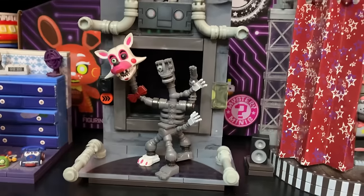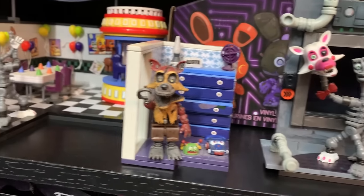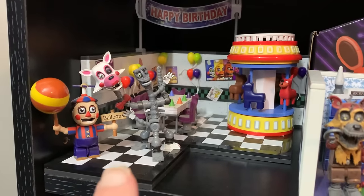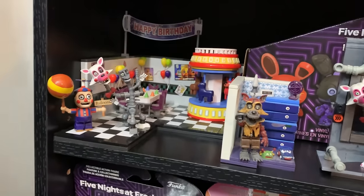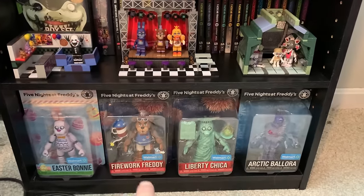We've got Lefty, Mangle from Vent Repair Help Wanted, Nightmare Foxy — I love that set — and then the game area with Mangle and Balloon Boy. This was probably the first McFarlane set I got, so that's also a set I love. Over here some more Funko FNAF AR skins.